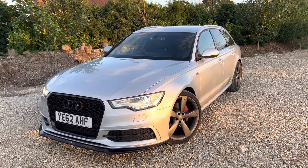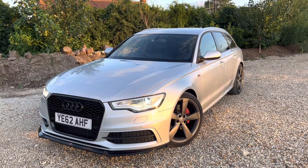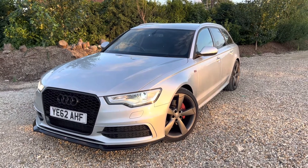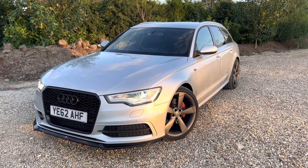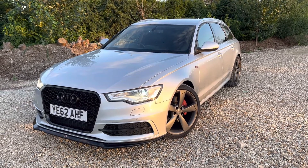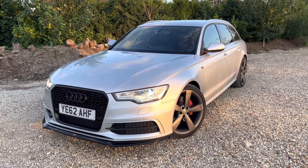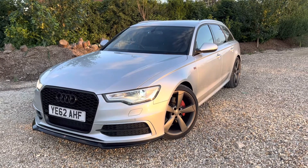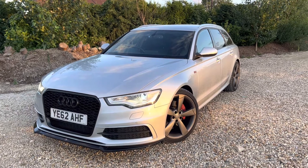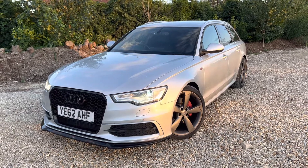We've had this come back in on a part exchange — a 62 plate, 2012 Audi A6 Avant S-line, 3 litre TDI V6 Quattro, 245 brake horsepower model, so it is pretty fast. HPI clear, MOT until the 16th of March 2023, six owners, 135,000 warranted miles, full service history stamped, and it's just had a service and also a gearbox service, which is obviously quite costly. It drives absolutely superb — very smooth gear changes and very powerful.